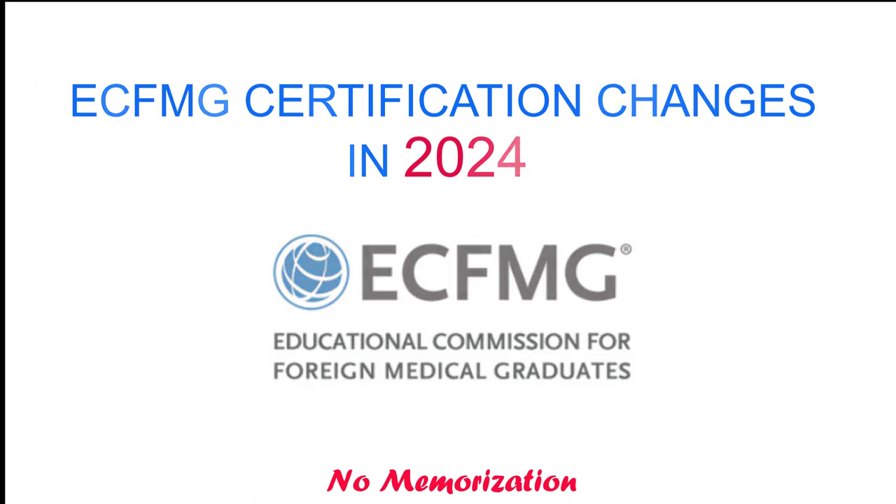Hello everyone, welcome to my channel. In today's video we will discuss changes to getting ECFMG certification in 2024, particularly how this might impact you and what we can do now.